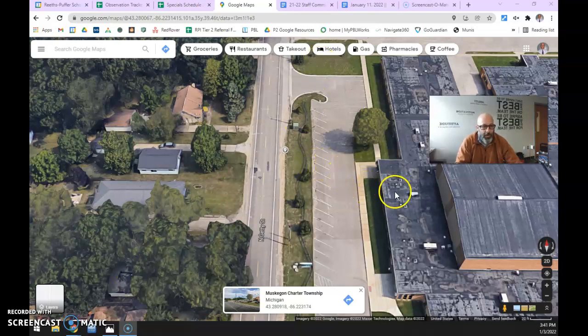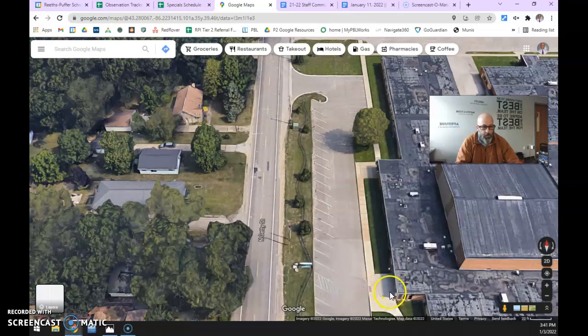So you can see here I'm going to Google Map, and here's the front parking lot of the school. Right over here where my cursor is is the main entryway — that's door number one. And then as people come in and exit, this is Getty Street right here.